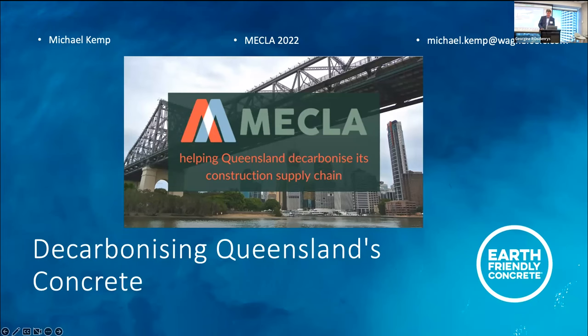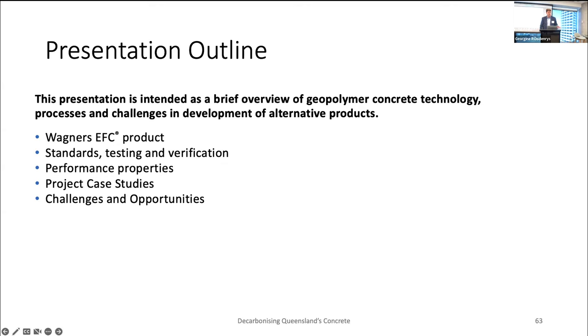Good morning everyone, and thanks for the opportunity to have a material supplier here. Your scope threes are very much in our purview and something that we have to worry about every day. So here today I'm going to give you a quick overview of what earth-friendly concrete is, but I'm going to try to give it from a point of view of the challenges that we've faced along the way, to perhaps give the audience a bit of a perspective of someone trying to bring a new product to market.